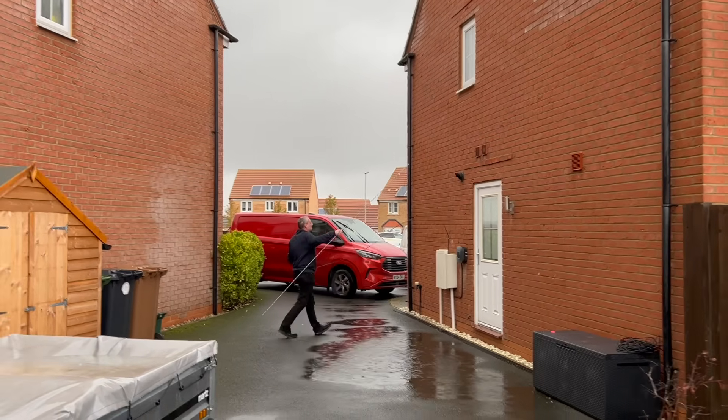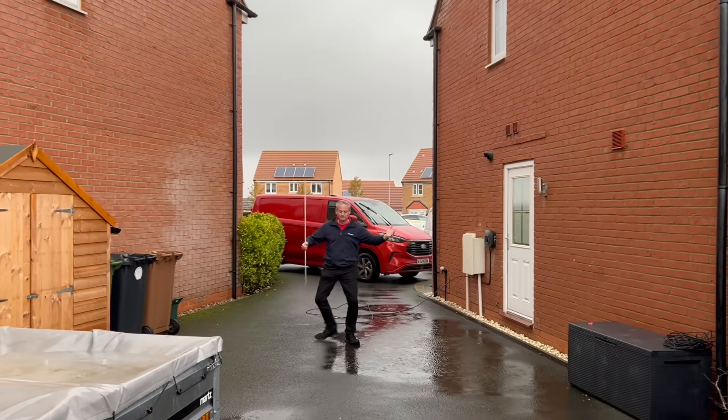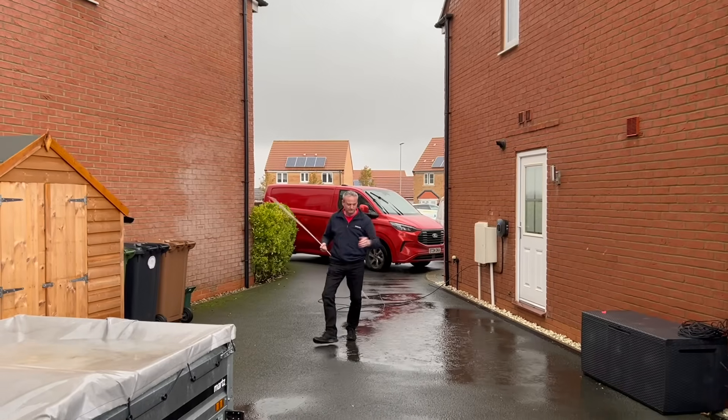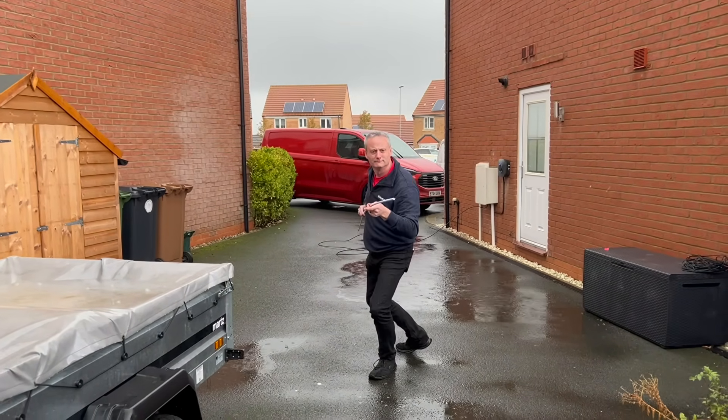So here we have Gary Hayes out in a thunderstorm with a long metal rod dragging a cable off the side of the building. I ask you, what could possibly go wrong?